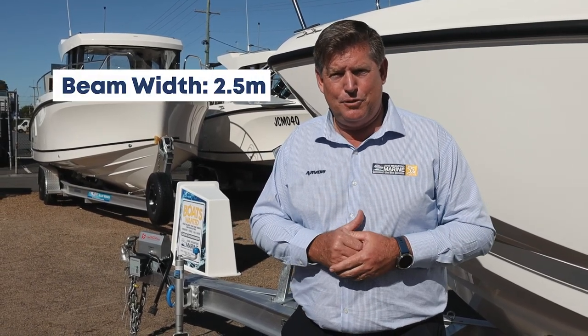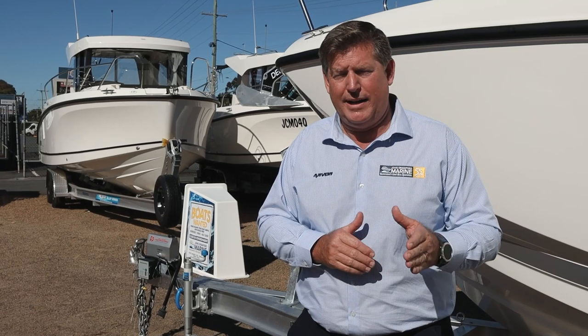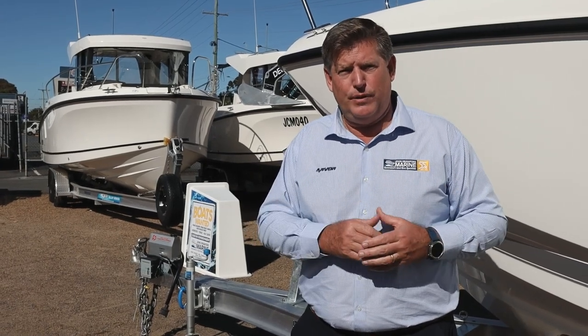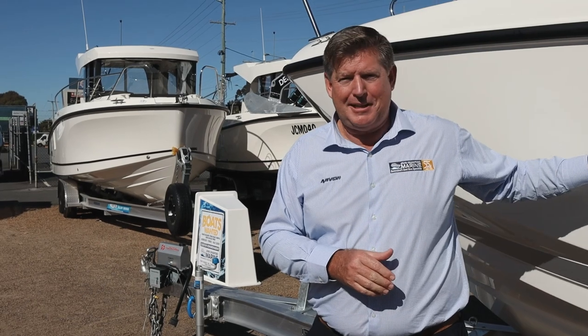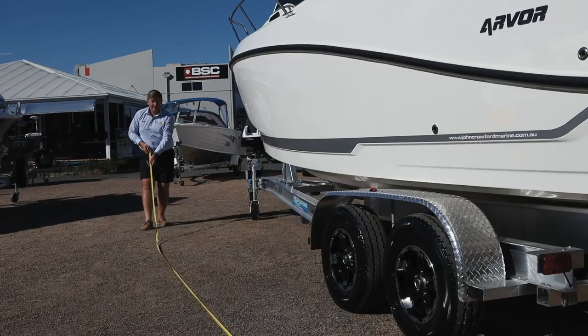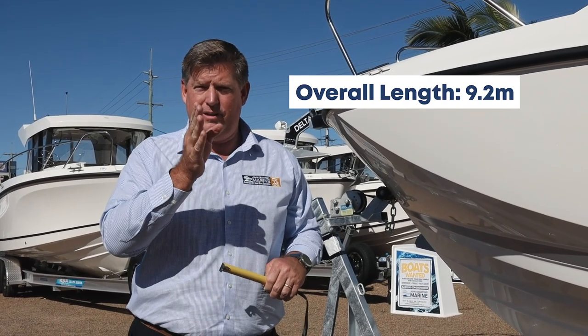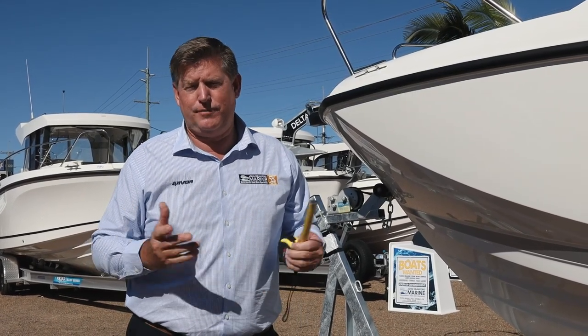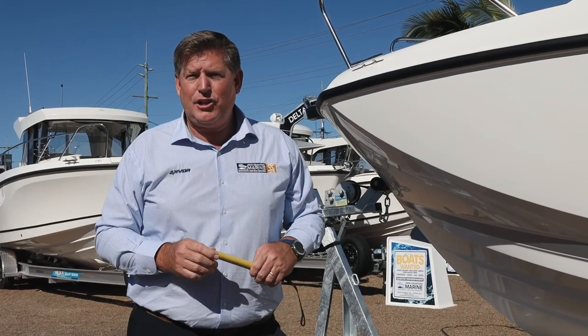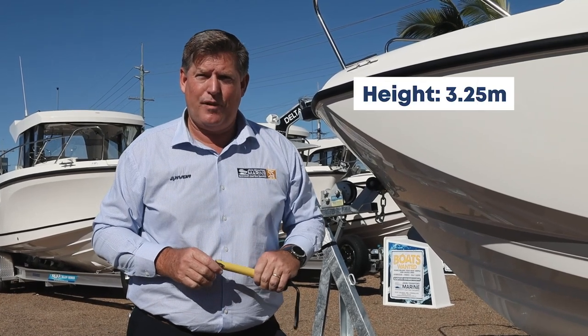Something we're really excited about with this new Arvor 675 Weekender is its design beam. This boat's beam is 2.5 metres. In Queensland, anything being towed that's wider than 2.5 metres requires over-width flags and signage, but with this particular model — 2.5 exactly — no flags, no over-width permits required. On this particular trailer, the boat's coming in at 9.2 metres overall length with the motor down in the vertical position for storage to the tow coupling at the front. Its height from the ground up to the top with the anchor light folded down is 3.25 metres.